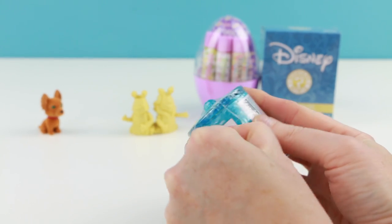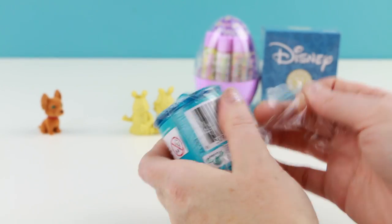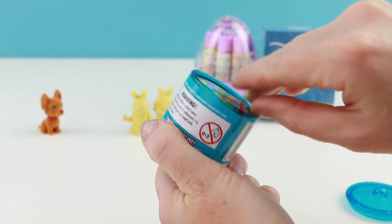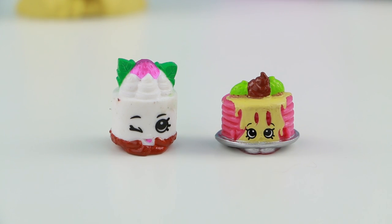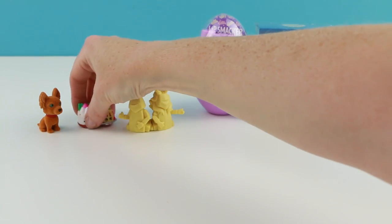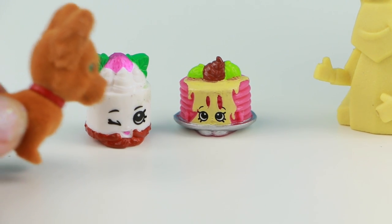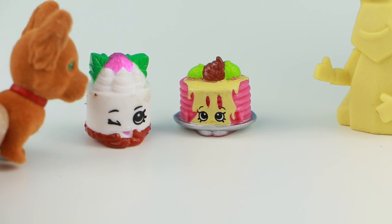Well let's move on to our Shopkins food fair. If I can get the little packaging open — each of these comes with two Shopkins. Whoops, here they are. The one on the left is named Cheese Louise. The one on the right is named Pamela Pancake. These are both common Shopkins. Tasha! Oh man, that Tasha is trouble.